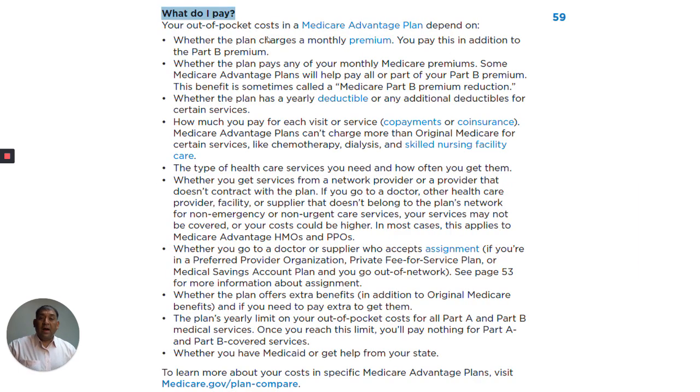What do I pay? Your out-of-pocket costs in a Medicare Advantage plan depend on whether the plan charges a monthly premium — you pay this in addition to the Part B premium, so that $144.60. If there's a premium to your Medicare Advantage, you're going to pay both premiums. Whether the plan pays any of your monthly Medicare premiums — some Medicare Advantage plans will help pay all or part of your Part B premium. This benefit is sometimes called a Medicare Part B premium reduction.